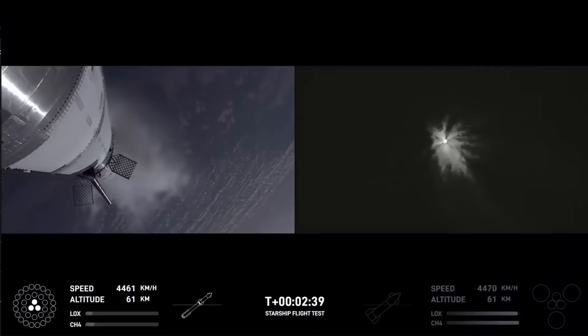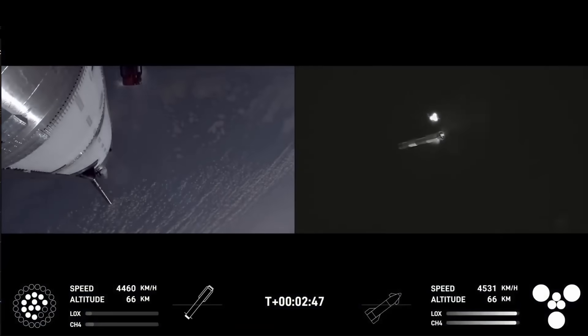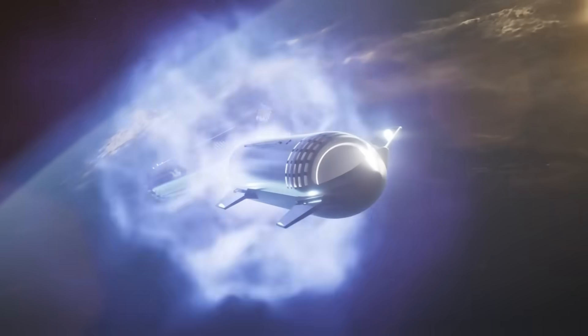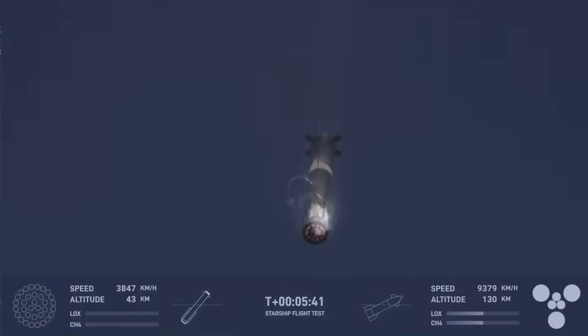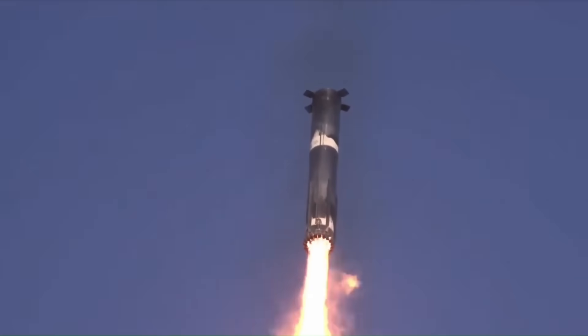In simple terms, once the upper stage separates, the booster will climb to about 68 to 70 km before its engines shut down. At that altitude, the hot staging process begins — the upper stage fires while still attached to the booster. Immediately after, the booster tilts to start its return toward the Gulf of Mexico. By leaning its body to expose more surface area, it takes advantage of atmospheric drag to slow down, reducing the need for heavy engine use.